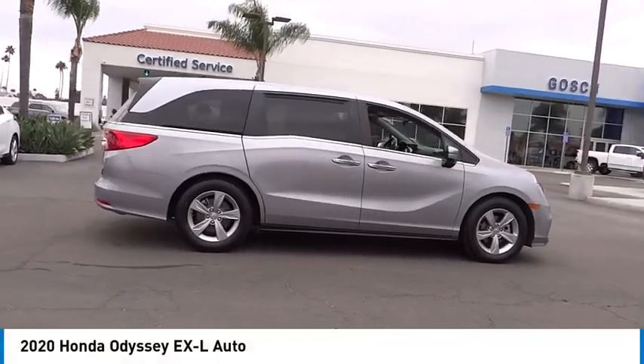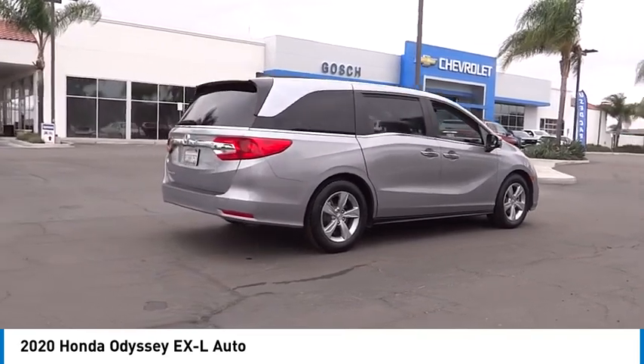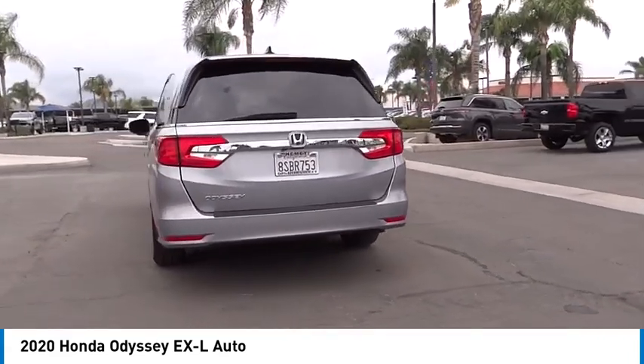Stop by and take a look at the 2020 Odyssey. The Honda Odyssey is a showcase of distinguished style, captivating technology, and advanced safety features. A must for all families.